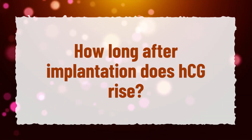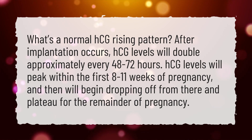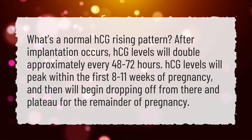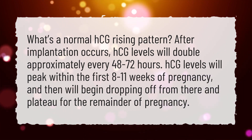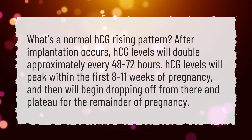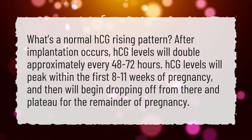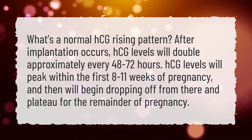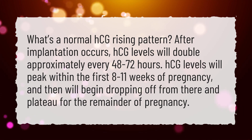How long after implantation does HCG rise? What's a normal HCG rising pattern? After implantation occurs, HCG levels will double approximately every 48 to 72 hours. HCG levels will peak within the first 8 to 11 weeks of pregnancy, and then will begin dropping off and plateau for the remainder of pregnancy.